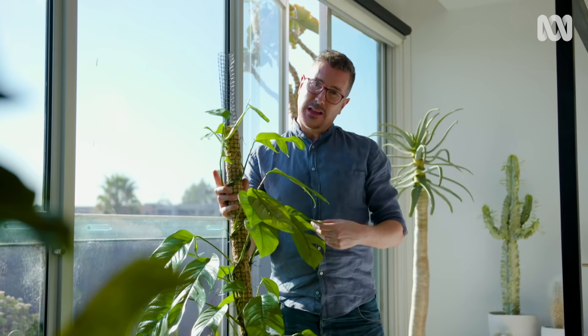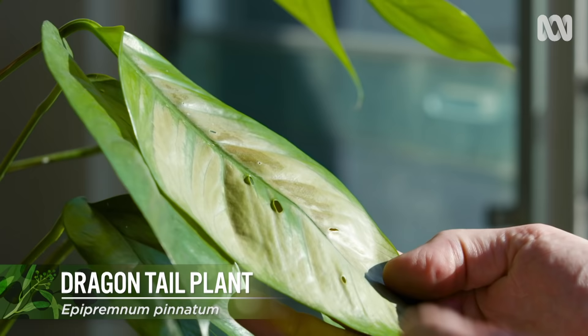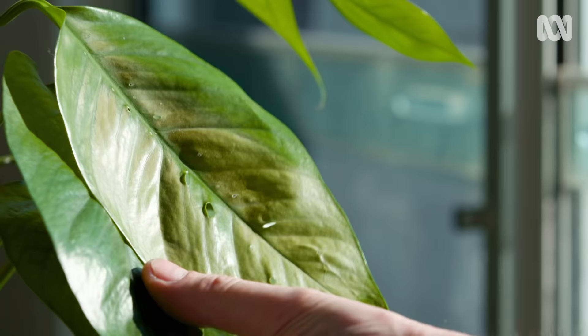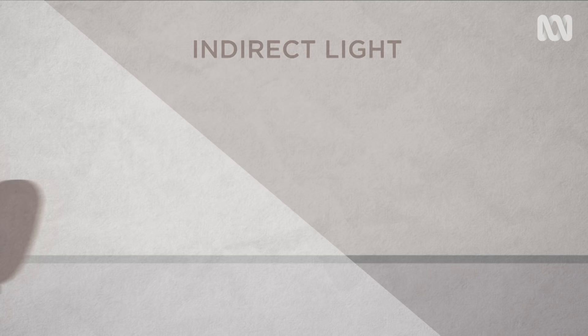Bright light can be really damaging to your indoor plants, as I found out the other day. I want to show you something I did to one of my favourite plants, Epipremnum Pinnatum. I only left this in the sun for maybe a few hours, but when I came back all of the chlorophyll had bleached out of the leaf. If I'd left it there for that afternoon or the following day, it could have killed this plant completely. So it's really important that you get the right plant for the right light.